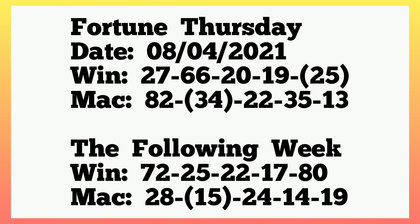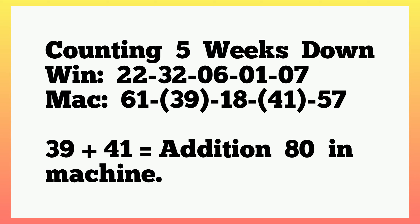For Fortune Thursday 8th April 2021, the winning numbers played 27, 66, 20, 19, 25, and the machine numbers played 82, 32, 34, 22, 35, 13. So 25 set at last box winning, then 34 at second box machine. The following week, 34 lapped 15. Lapping means when a number sets at a position then the following week also sets in the same position. So 34 lapped 15. Counting five weeks down, the machine played 61, 39, 18, 41, 57 — addition 80 in machine, with 39 and 41 making addition 80.